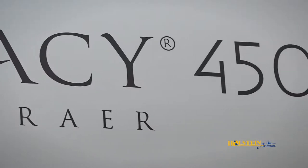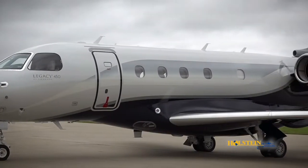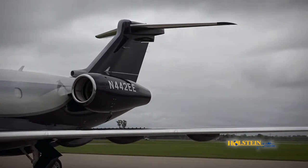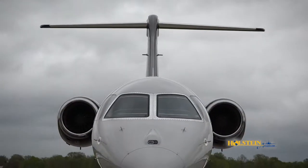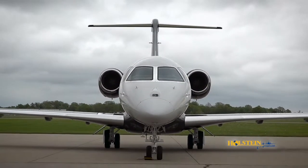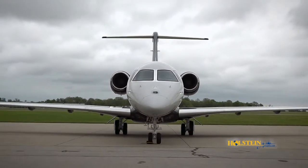If your interests have you considering a mid-sized jet, today we're going to show you the Embraer Legacy 450. This all-new ground-up aircraft was certified in August of 2015 and has a sibling aircraft, the Legacy 500. Between the two models, there are over a hundred in operation today, but in this video segment our focus will be on the Legacy 450.